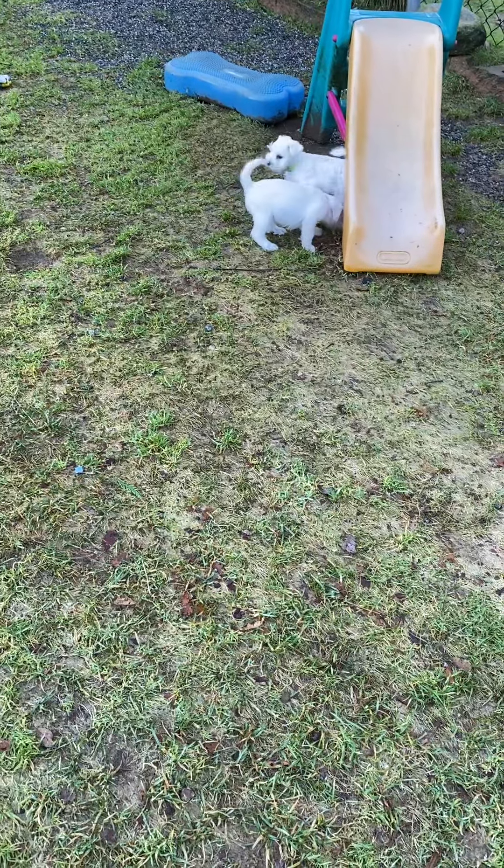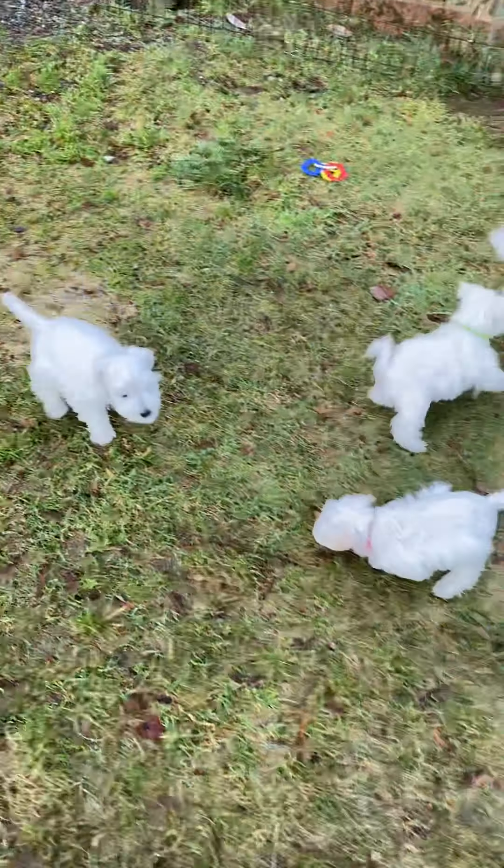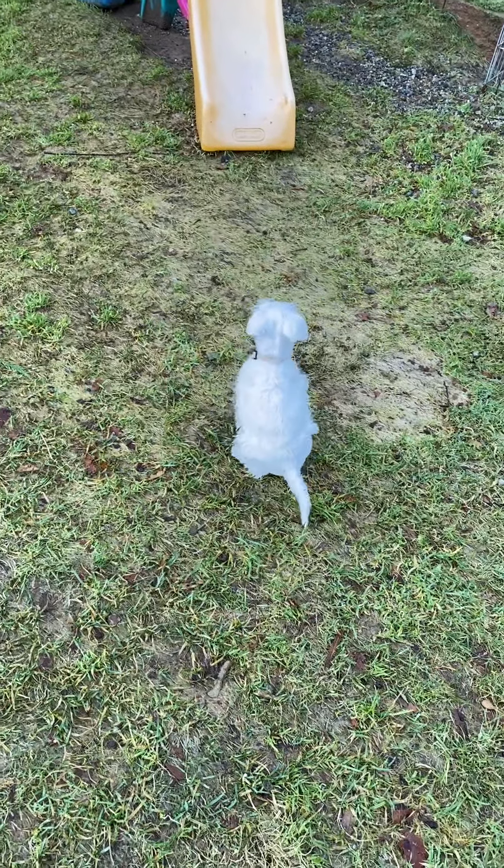Puppies are outside exploring. This is the first thing in the morning, so they're getting a little morning run around. They've all had their first haircuts.